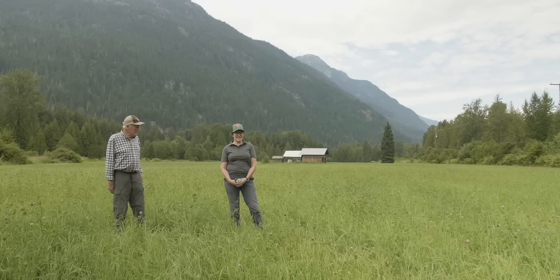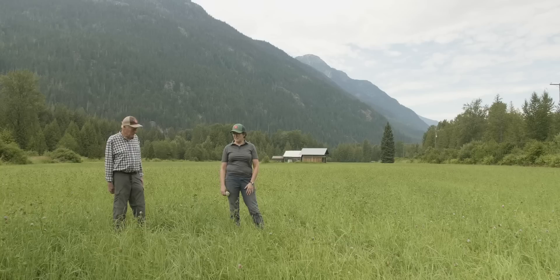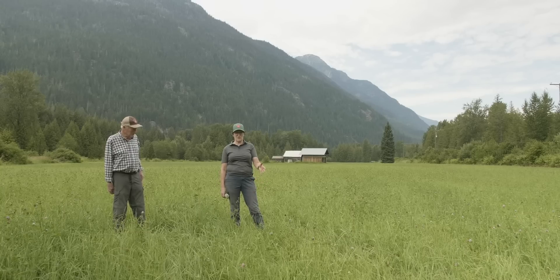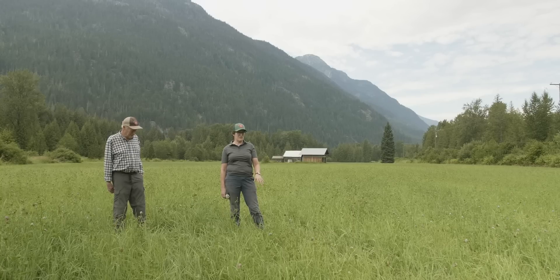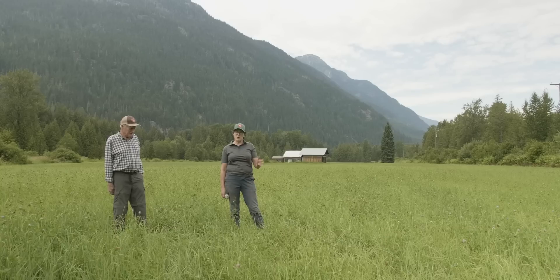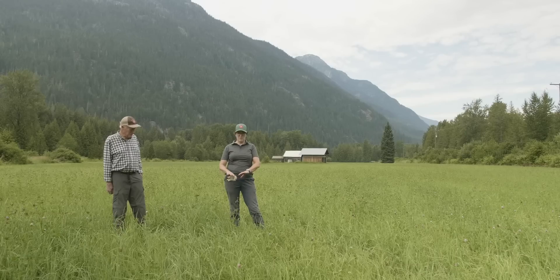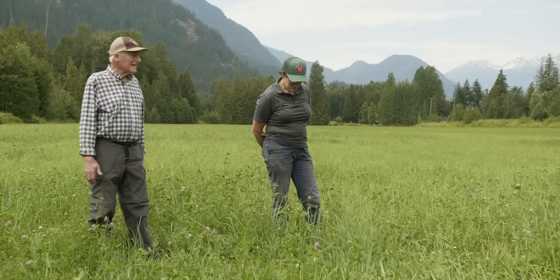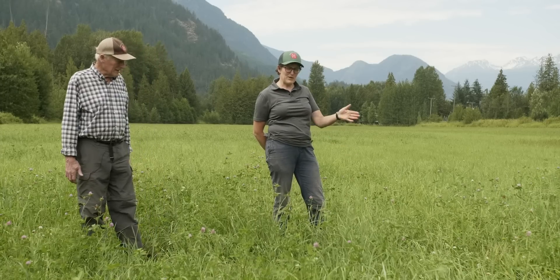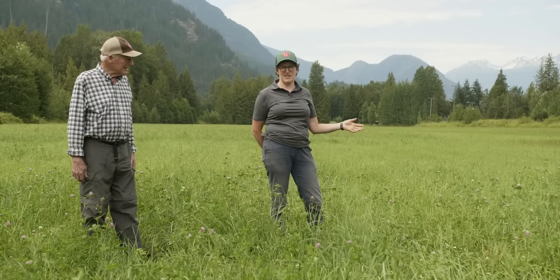We're standing here in field one — we don't have a lot of imagination when it comes to field names — and it's definitely our best field. Right now it's planted back to the forage mix. You can see the red clover and the white clover, and there's Timothy and orchard grass and perennial rye. This is its third year, third summer of growth, and we mow it four to six times. When you part the grass you can see all the mulch. That's our whole program — making this mulch.